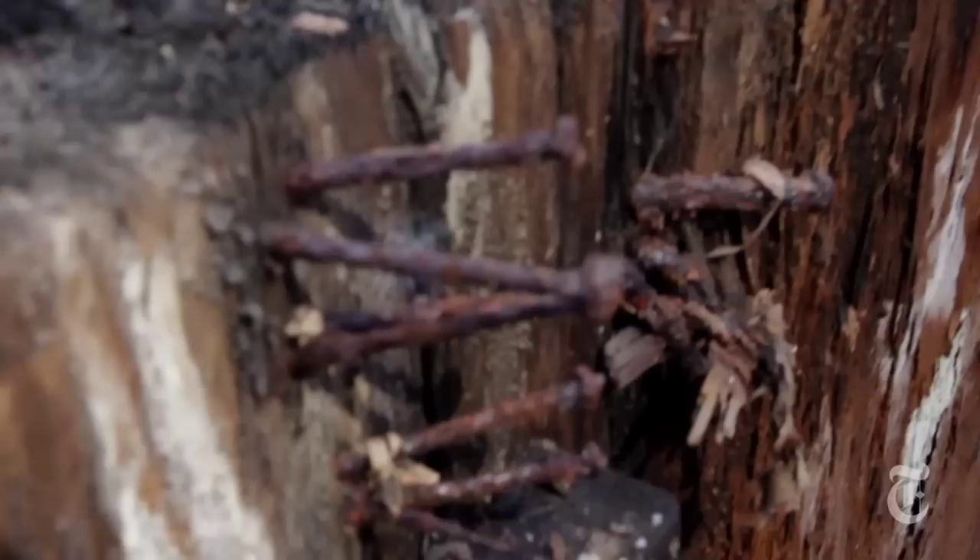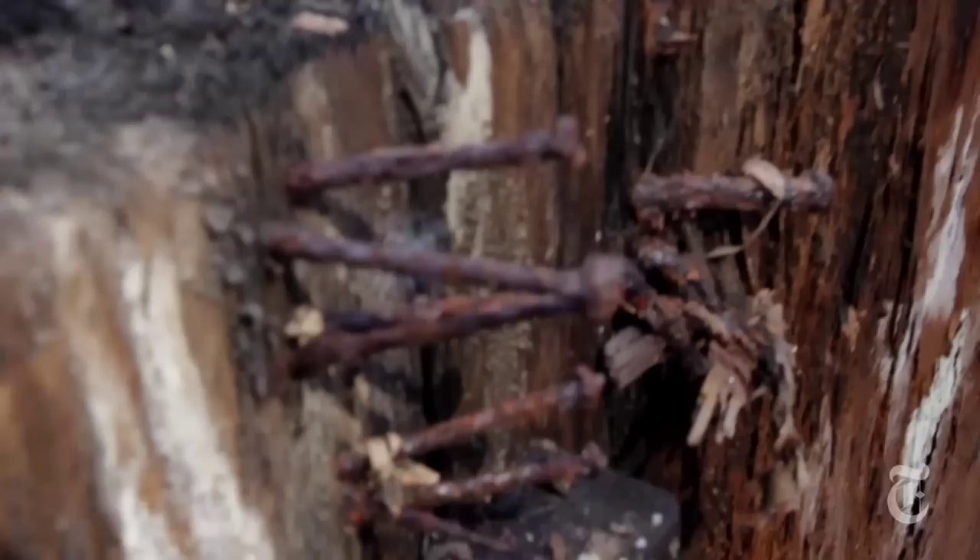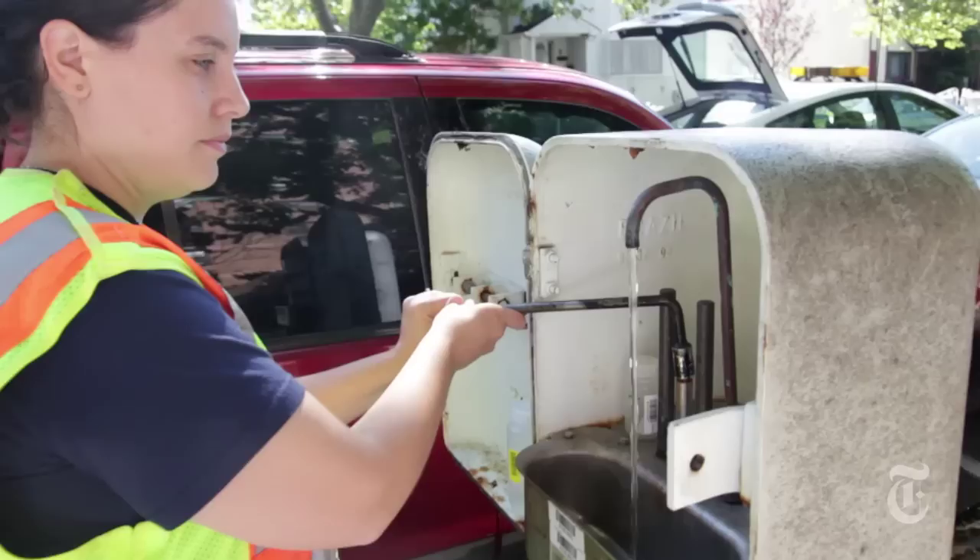A city survey of 100 buildings showed that nearly 60 percent did not comply. It has been a problem — there has been less than adequate compliance, in my view. But we need buildings to step it up. We need to ensure that they are doing what they are required to do under the law.